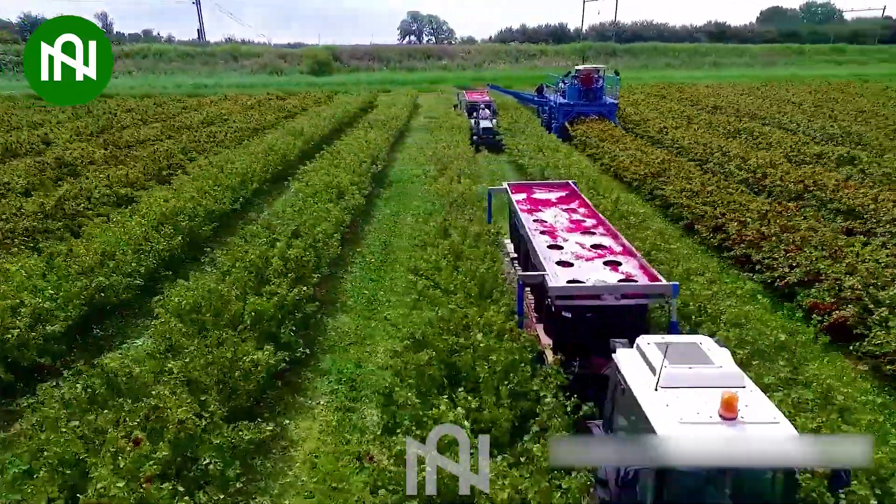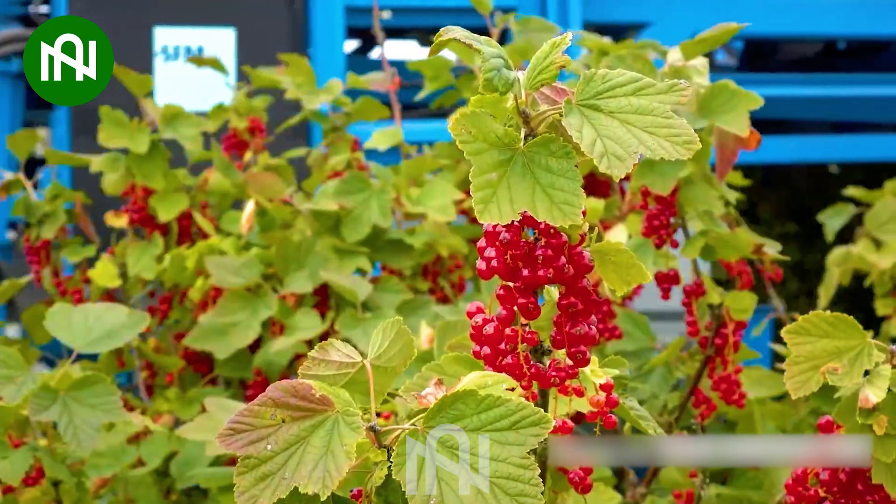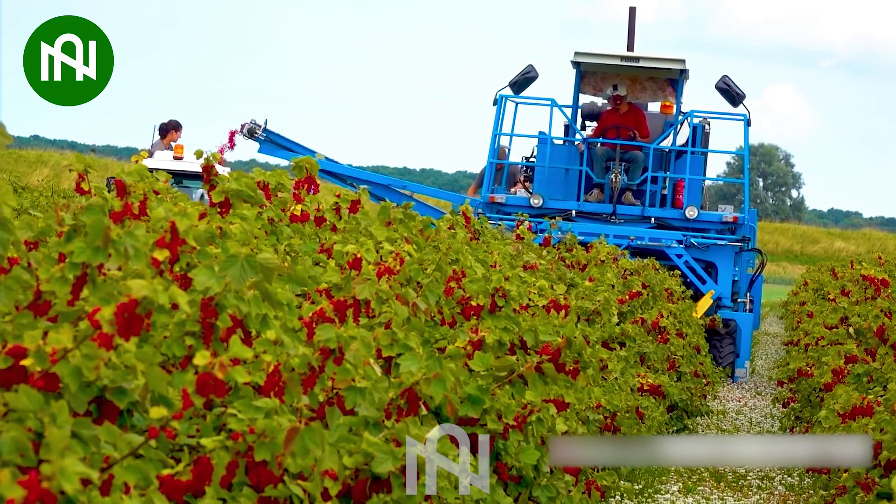This machine is like the superhero of berry picking — fast, efficient, and doesn't compromise on berry quality.